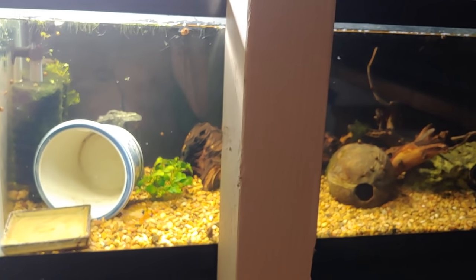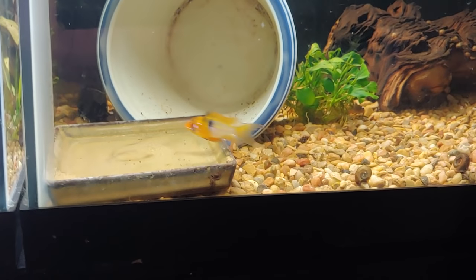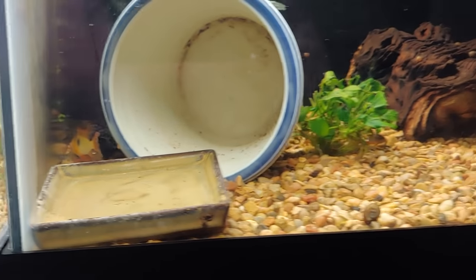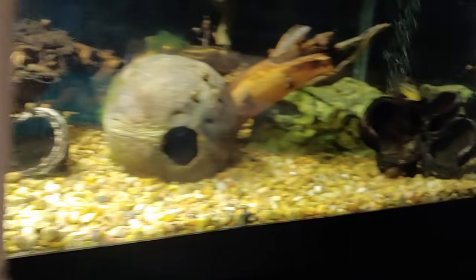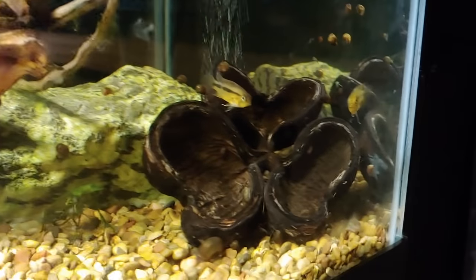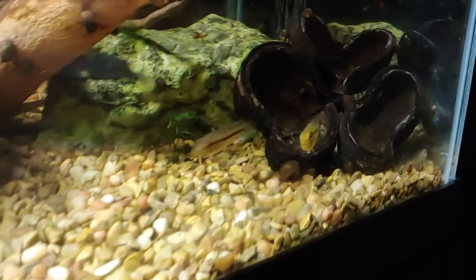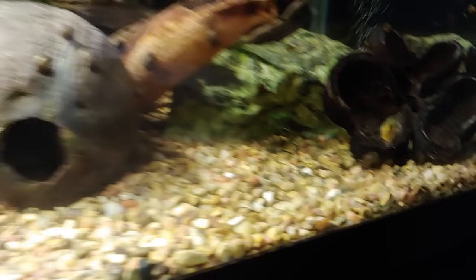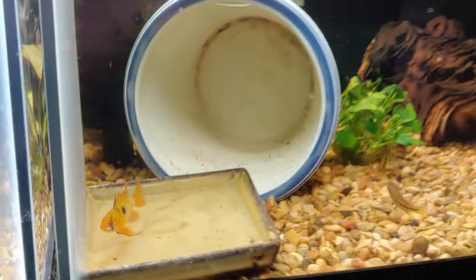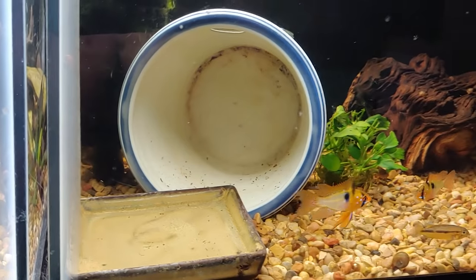In this tank — there's a pillar in the way — this is where I keep my German blue rams. I think that's the male with the extended fins. I also have some Apistogramma jureiensis; there's a couple over there and I'm not sure if they're male or female yet. I just put this pot in and the rams instantly took to it, so hopefully this works out.